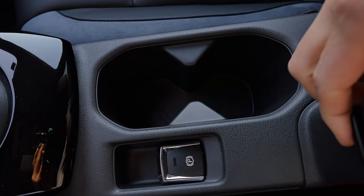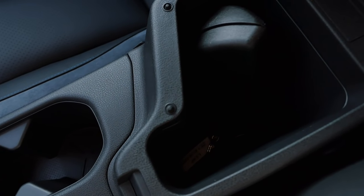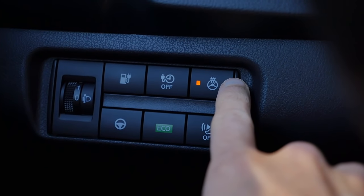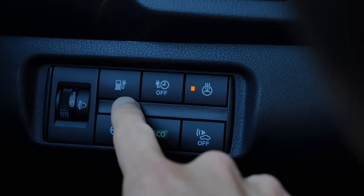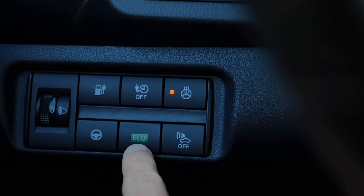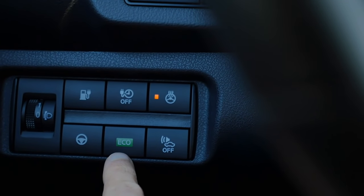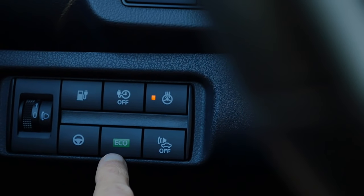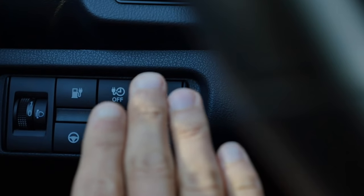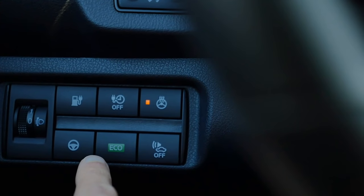Cup holders are not adaptive. The armrest could be better attached, with some space underneath. Left of the steering wheel you can activate the steering wheel heating. This button unlocks the charging port. The eco button is interesting — it reduces throttle input while driving. I think it's actually quite a helpful feature because the car has enough power and wheel spin could be a problem. With eco mode, the same throttle angle produces less acceleration than without it.